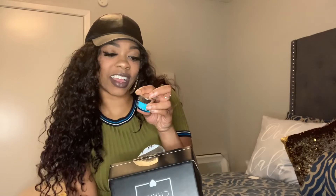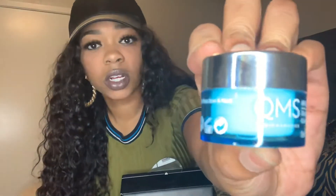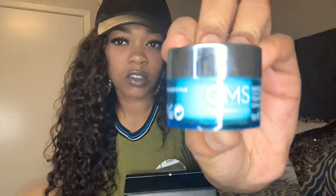The next thing I got was some type of skincare — it's an intensive eye care cream. The brand is QMS Metacosmetics, and it's a day and night eye cream. I don't really know what it's for — this is probably something I probably won't use. If y'all know what it is and what I could use it for, please let me know, because I really don't.